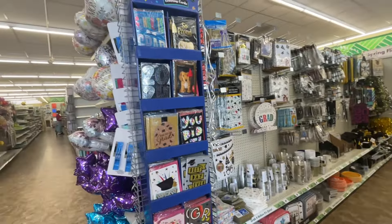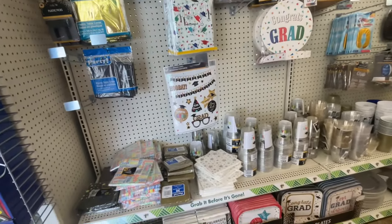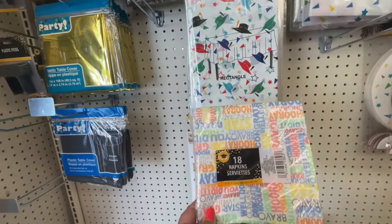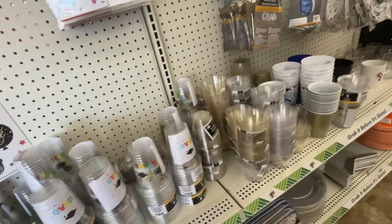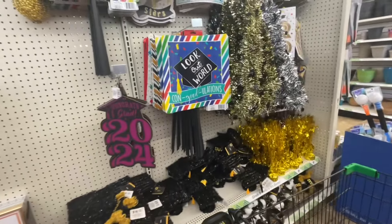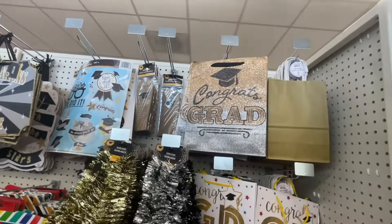And here we have all the graduation items. They've got some pretty tablecloths and napkins here, and all the plastic cups. Everything is in black and gold and silver. So you could really put together a very good party on a budget here.